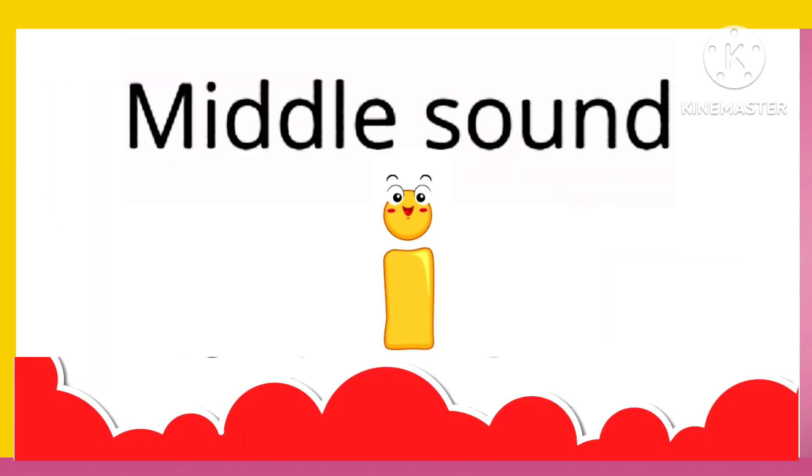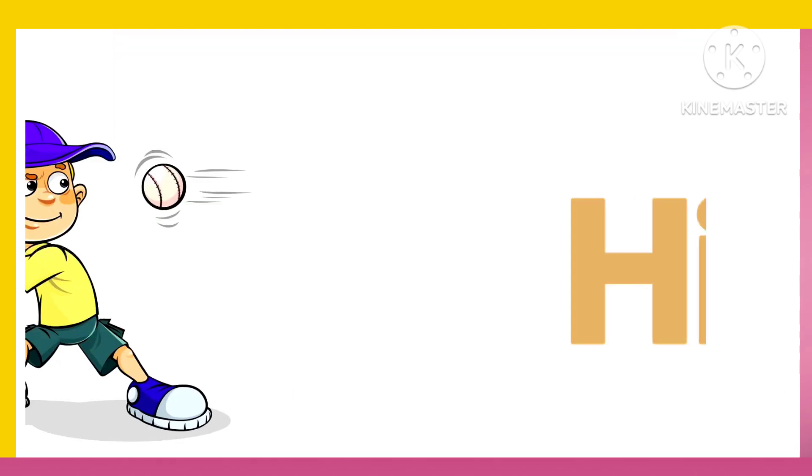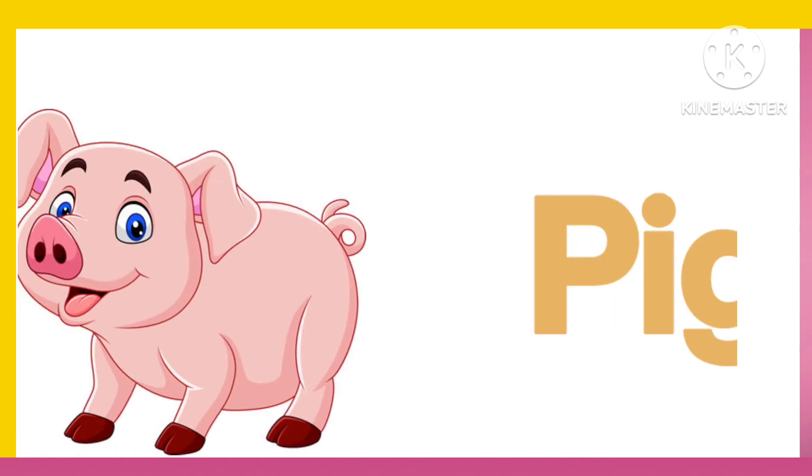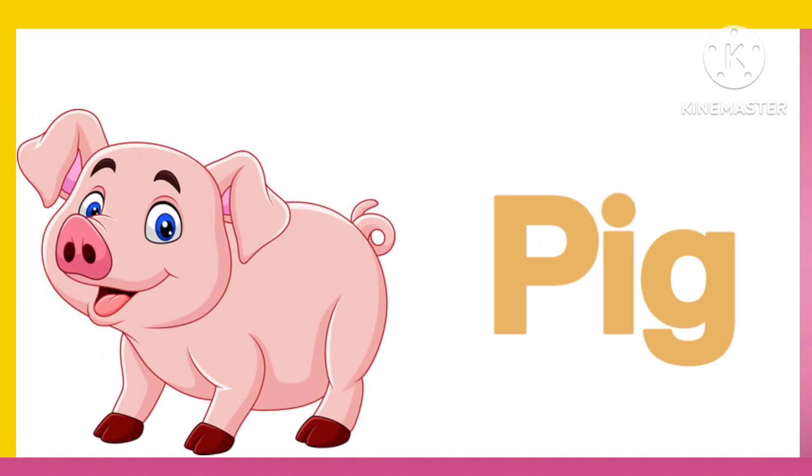Now let's learn three letter words with middle sound I. H. I. T. Hit. P. I. G. Pig.